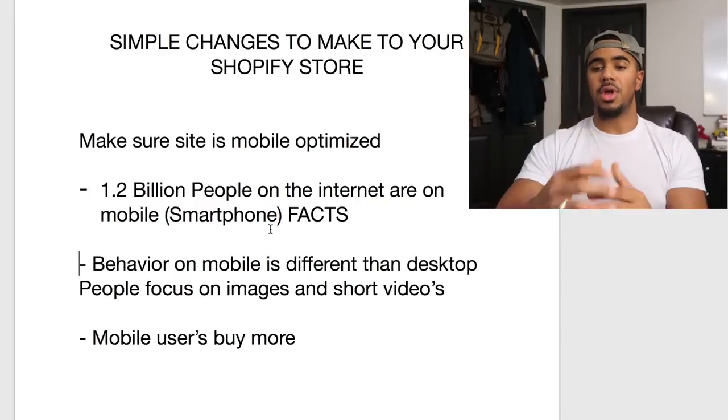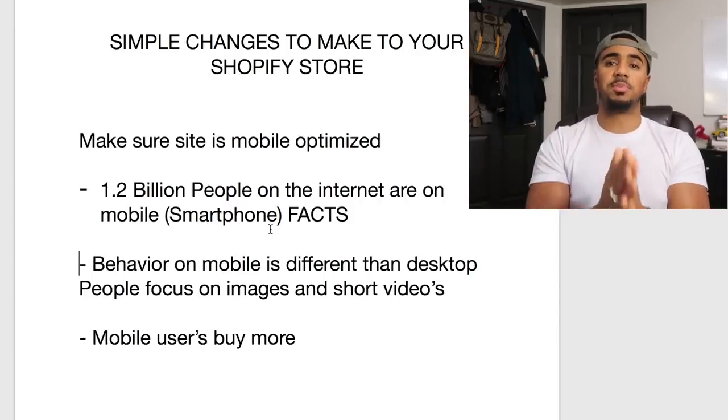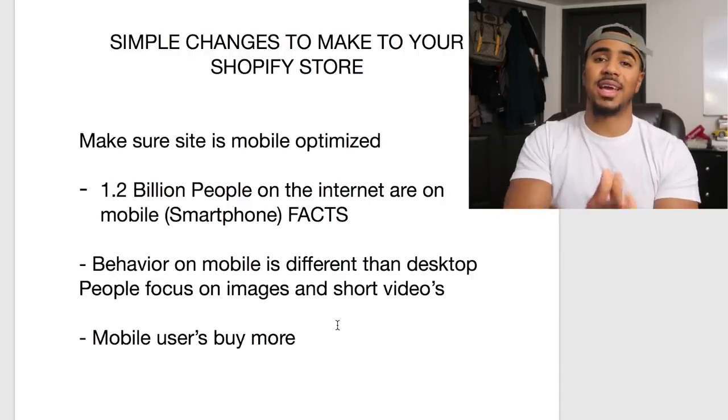The behavior people have online is very different on desktop compared to mobile. On desktop, people usually have more time — they're at home or in an office — so they can deal with more text and read full descriptions. On mobile, people are commuting, on breaks, or hanging out with friends. Mobile users buy more, and this is based on statistics. A Shopify report from last year showed how a lot more people were buying online on mobile than on desktop.